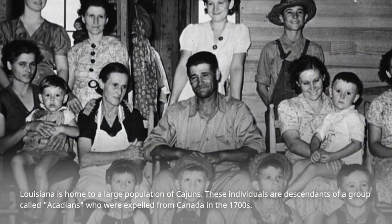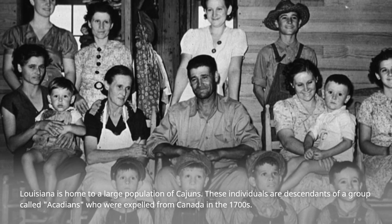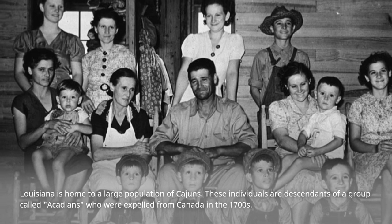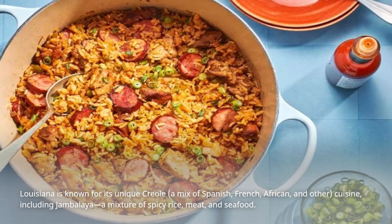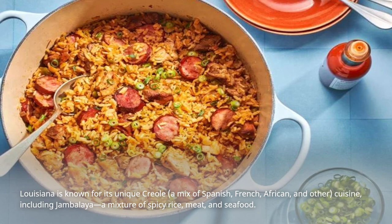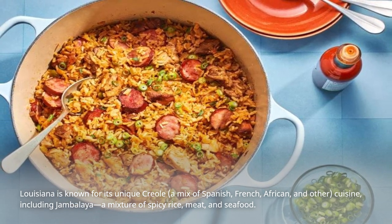Louisiana is home to a large population of Cajuns. These individuals are descendants of a group called Acadians, who were expelled from Canada in the 1700s. Louisiana is also known for its unique Creole cuisine — a mix of Spanish, French, African, and other influences — including jambalaya, a mixture of spicy rice, meat, and seafood.